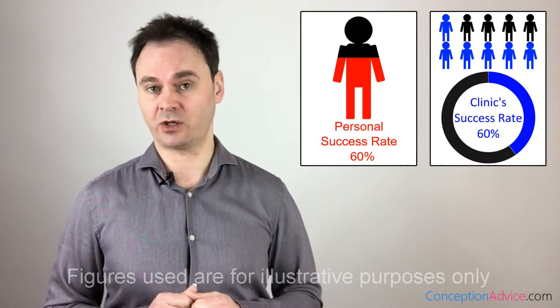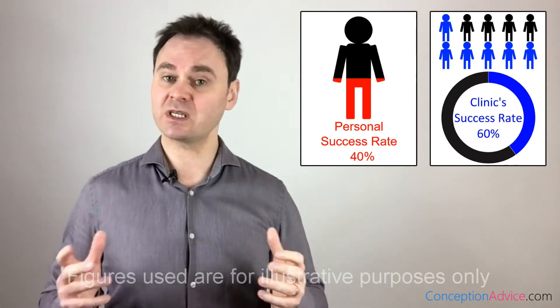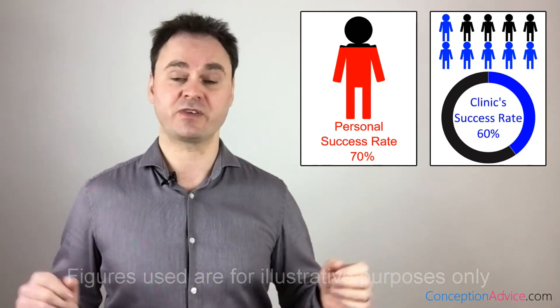But that does not mean that if you go with that clinic you will have a 60% chance of having a child each treatment cycle. You personally may have a higher or a lower chance of becoming pregnant. While one fertility clinic may be better at increasing those odds than another, it is what is causing your infertility that ultimately dictates your overall personal chance of success.